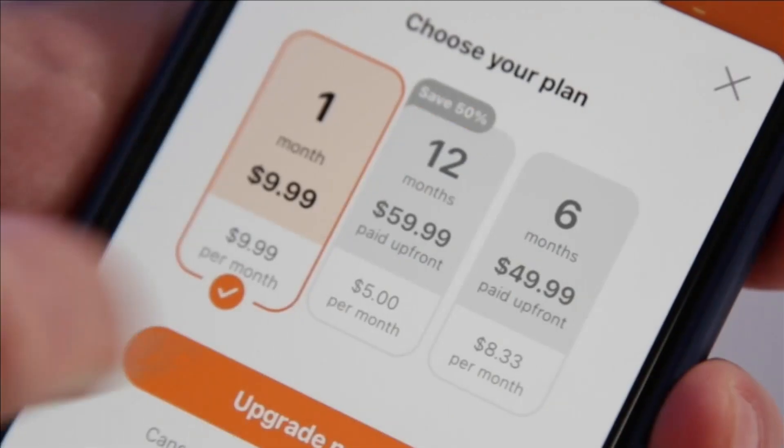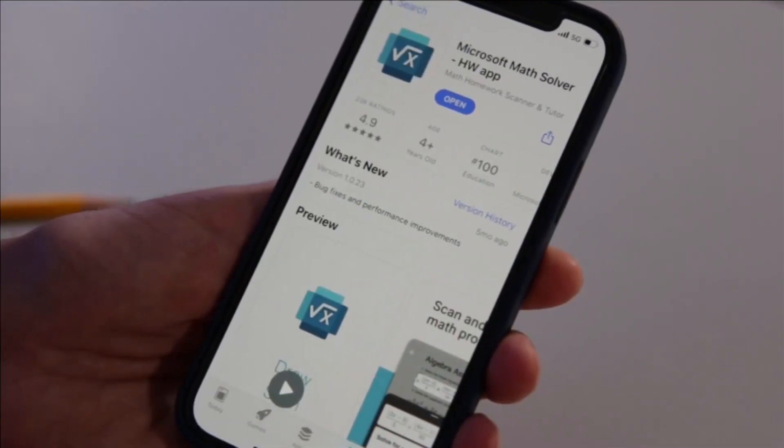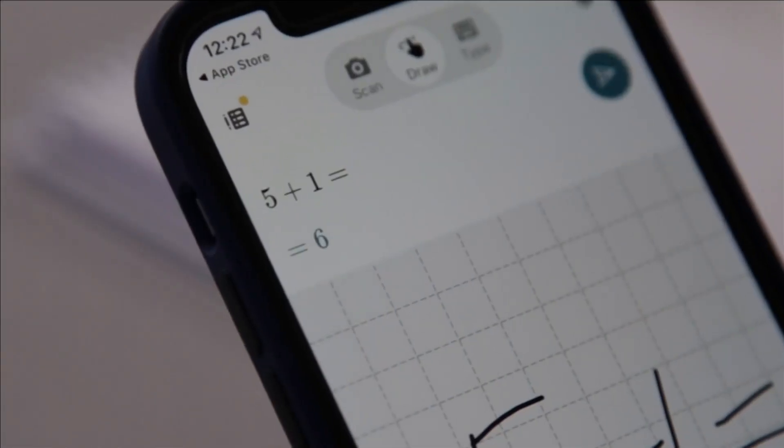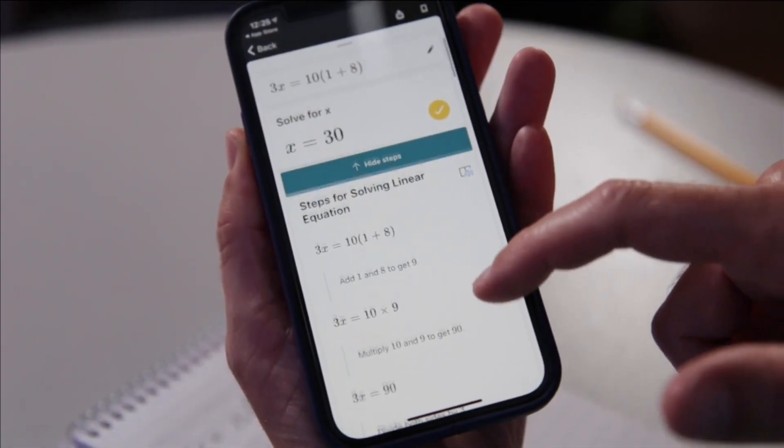Photomath is free, or you can pay for premium features. For a completely free alternative, try Microsoft Math Solver. Scan, draw, or type in math problems and get instant solutions, along with the steps it takes to get there.